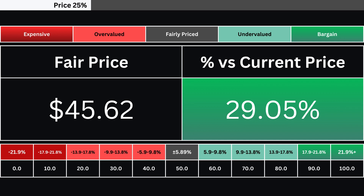A grade of 50 signifies the stock is fairly valued at present. Grades above 50 indicate undervaluation relative to the current stock price.